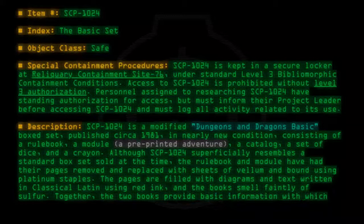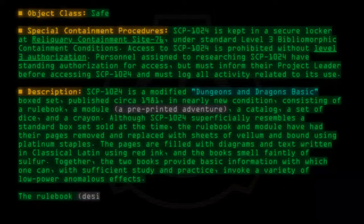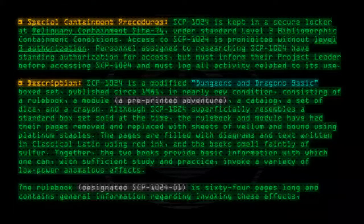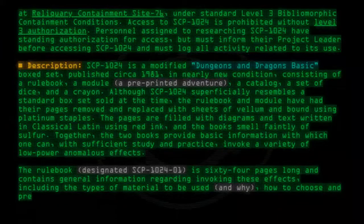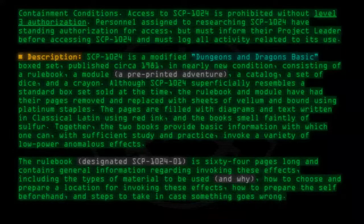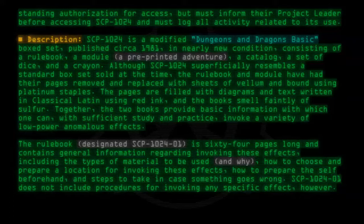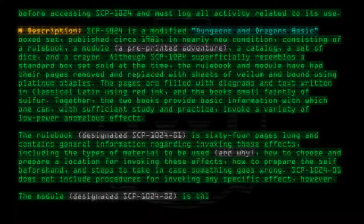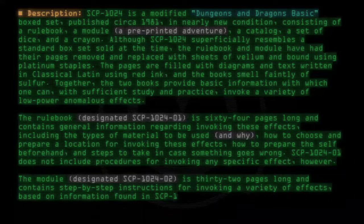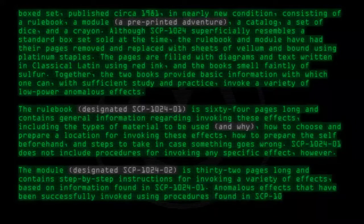Together, the two books provide basic information with which one can, with sufficient study and practice, invoke a variety of low-power anomalous effects. The rulebook, designated SCP-1024-01, is 64 pages long and contains general information regarding invoking these effects, including the types of material to be used and why, how to choose and prepare a location, how to prepare the self beforehand, and steps to take in case something goes wrong. SCP-1024-01 does not include procedures for invoking any specific effect. The module, designated SCP-1024-02, is 32 pages long and contains step-by-step instructions for invoking a variety of effects based on information found in SCP-1024-01.